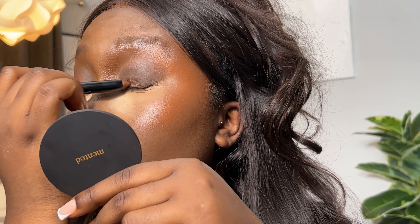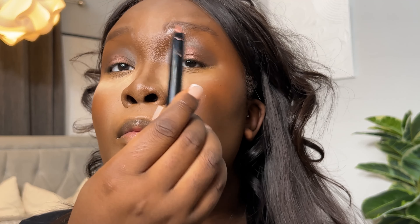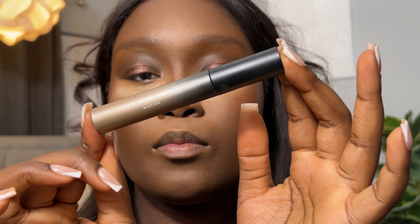Next I'm going in with Better Off Bronze, which is a metallic bronze shade, and applying that all over the center. I use my finger to blend out the edges because it's just easier that way. Then to add an extra pop, I go with Rosy Posy, which is a metallic rose gold shade, applying that in the center using my finger to blend it out as well. They just look so gorgeous — my eyes are all the drama, I'm so in love.